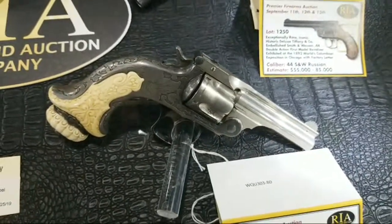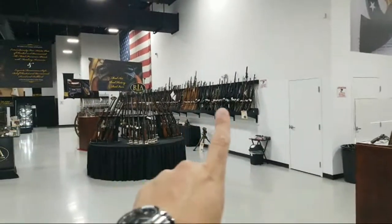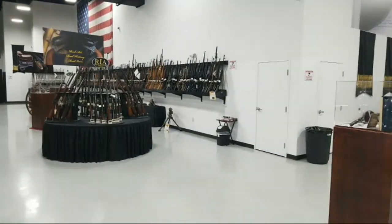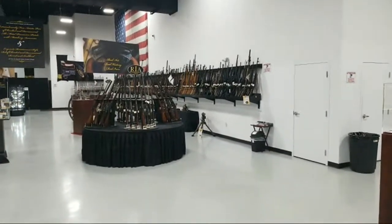I see someone commented FAMAS — we do have a FAMAS in the sale, but it's on day one in the first few hours, in the section of all our quote-unquote black rifles over here. And it's followed by a pretty interesting SIG as well. So if you're into modern semi-automatic rifles, there you have it.